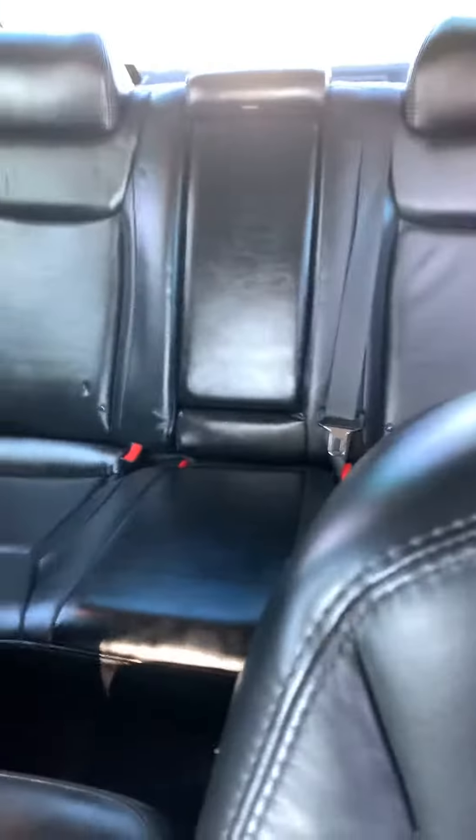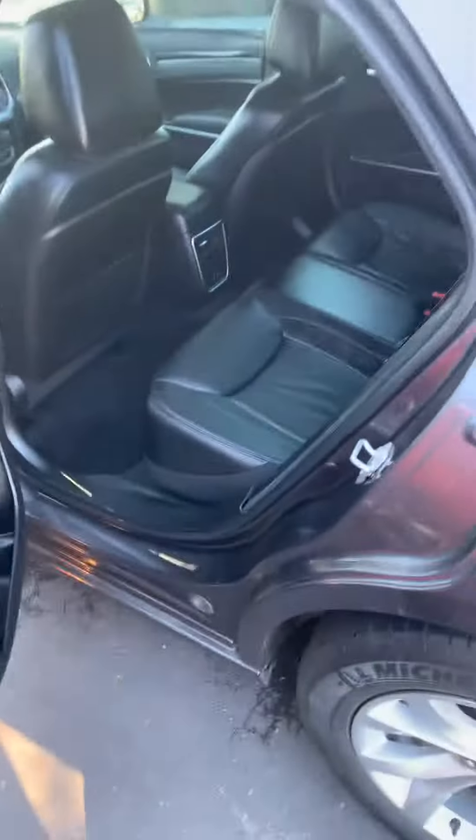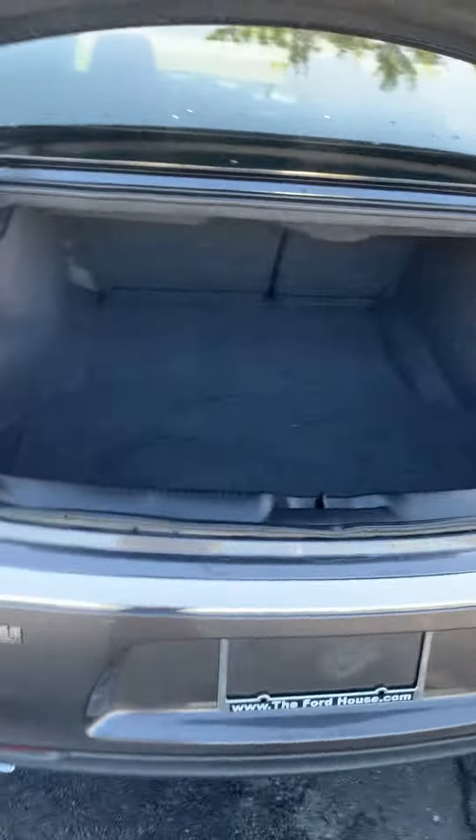Dual climate control, heated seats, nice backup camera. This vehicle's in great condition. Power outlets in the rear as well, a lot of trunk space. This is a fun muscle car.